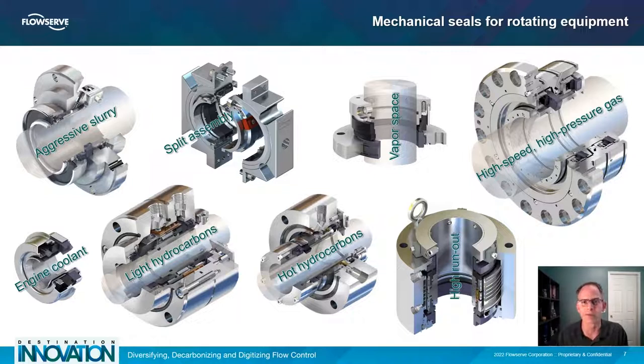Likewise, you wouldn't put a seal for molten salt on a water pump due to design overkill and excessive cost. Split seals offer the convenience of installation simplicity but should only be used in non-hazardous fluids, preferably water, because leakage is a little more expected. Seals for compressors are some of the most complicated due to high speed and high pressure gas sealing requirements. There are many more types of mechanical seals and equipment, so this selection is just a taste of the range.